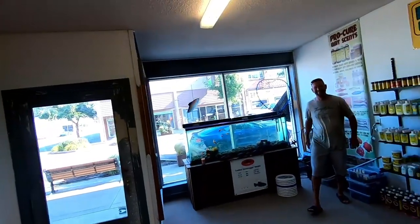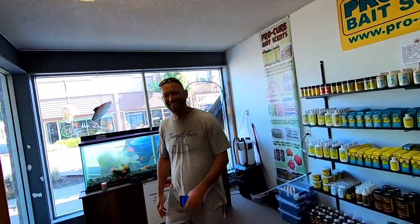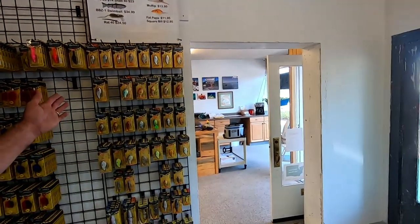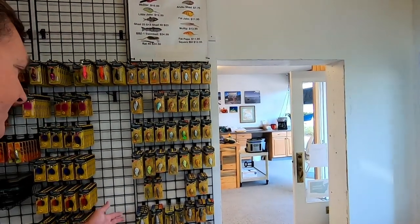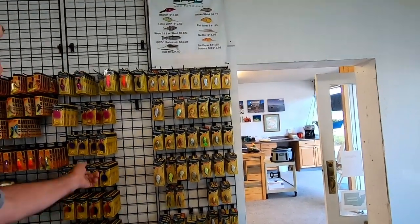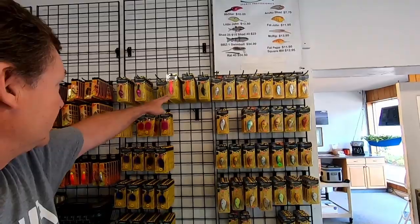Hey, look — it's Jason! Hey Jason, how's your new job going? Love it. Jason's really a good employee here, but he's got a great job with the county now, so that's good for him. And then the Spro stuff — if you're into bass fishing or walleye, this is really high quality stuff. And then the Spro rock stars also.